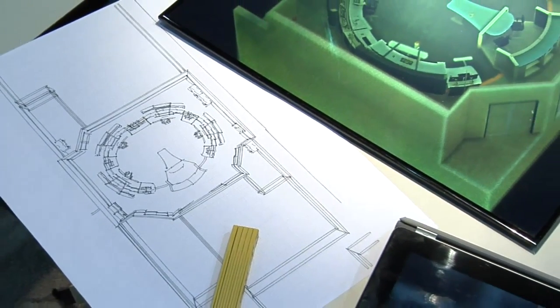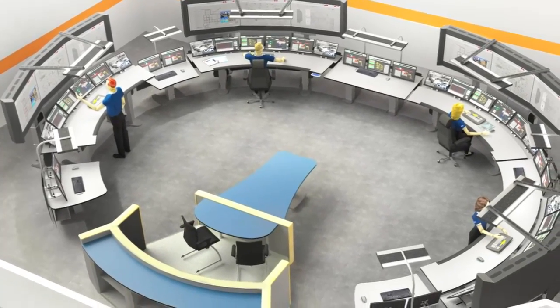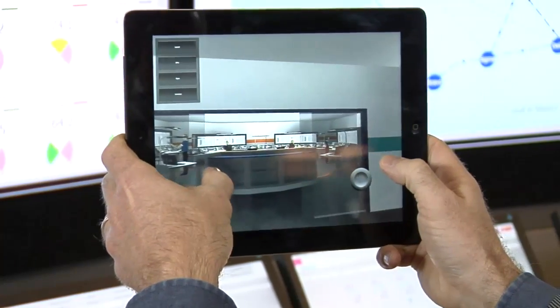At the very top of the list is rethinking the way control rooms are designed. To maximize operator effectiveness, traditional control rooms need to evolve from being a place to park a bunch of different system monitors into a more intelligent, collaborative environment.